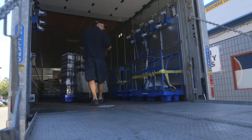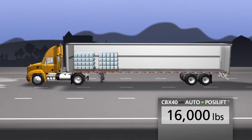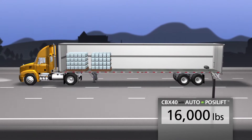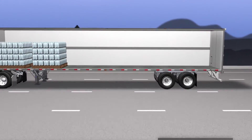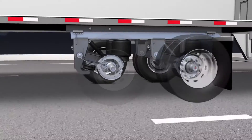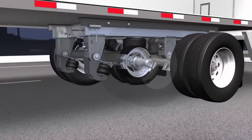SAF Holland engineers recognize that once the load falls below a certain weight threshold, a trailer no longer needs tandem axle support. The SAF Auto PosiLift system automatically senses when the minimum weight threshold is attained, and it then lifts the trailer's forward axle right off the ground.